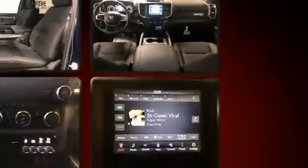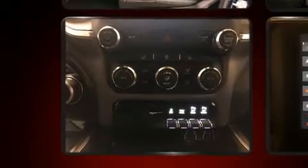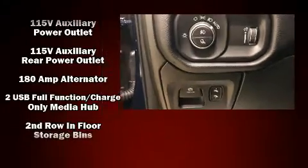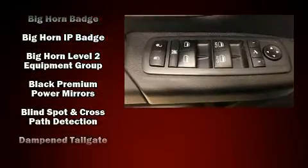The following features are included: delay-off headlights, a tachometer, a trip computer, an outside temperature display, automatic dimming door mirrors, adjustable pedals, and more. Passenger security is always assured thanks to various safety features such as head curtain airbags.